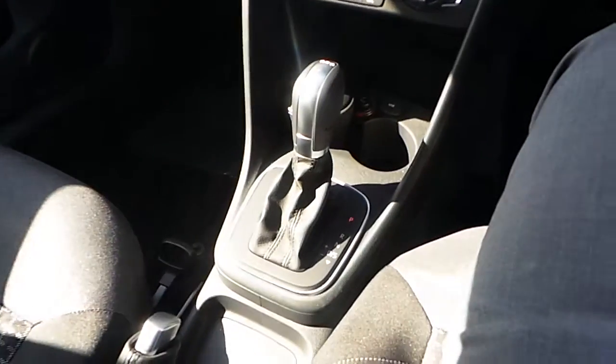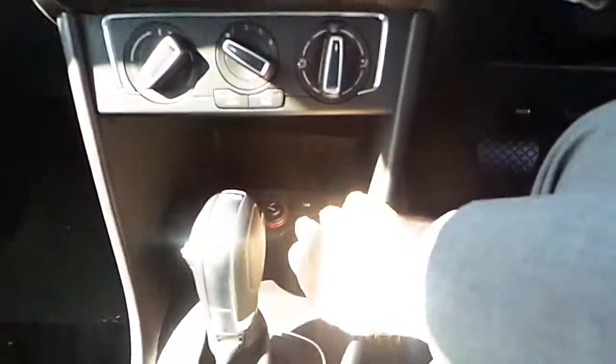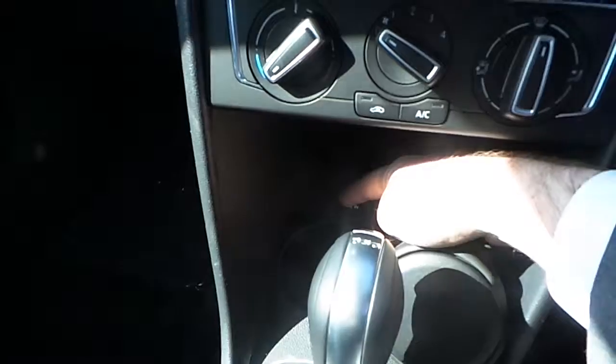This car is an automatic. You've also got a USB port and an aux cable just in here.